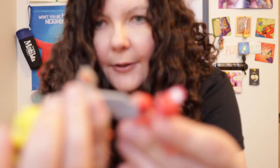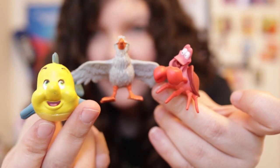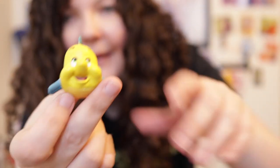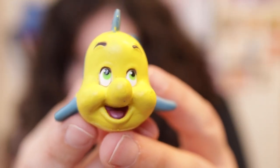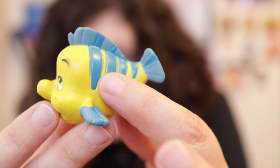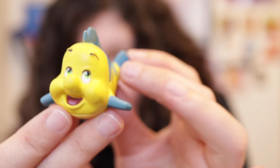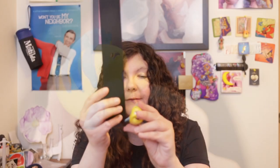We also have Flounder and Sebastian. Scuttle should definitely be bigger than Flounder or Sebastian, but oh well. Flounder is a yellow fish molded in plastic with green-blue eyes, blue fins at the top, blue stripes on his body, a blue fin at the tail, and his mouth is open — you can see a red tongue inside. Flounder is one and a half inches tall and a little over one and a half inches wide.